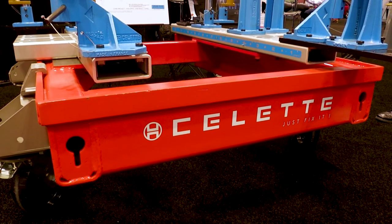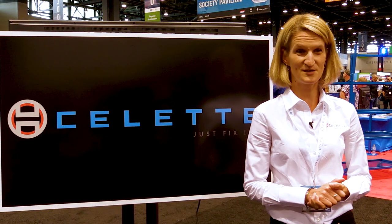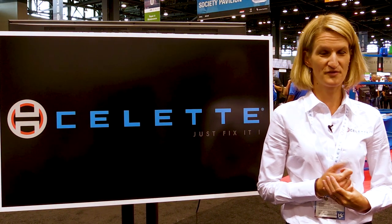We're showing some demonstrations and everybody's loving it. We're going to be doing something very similar at SEMA and we are booth 11007 — we hope to see you there.